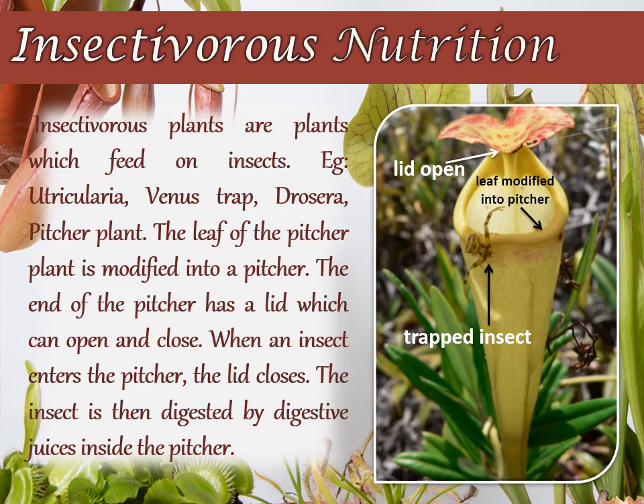These plants are green in color and can prepare their own food. But for preparing proteins, they cannot get nitrogen from the surroundings. The insects on which they feed fulfill their nitrogen requirement.